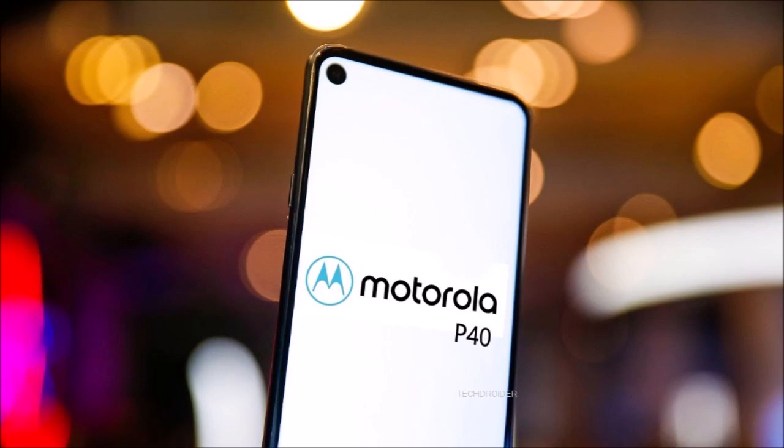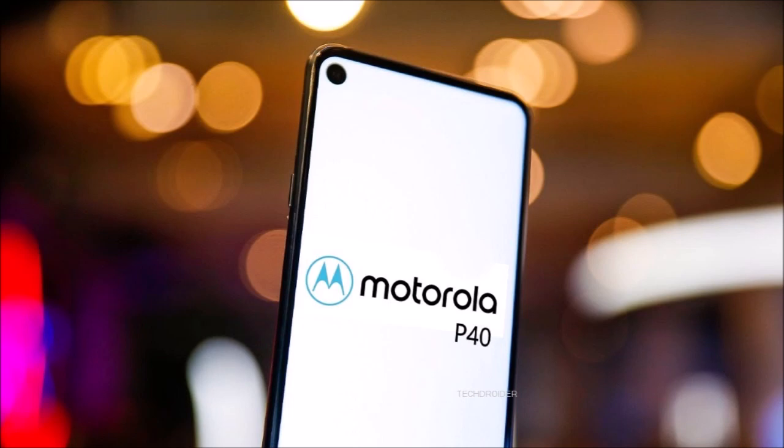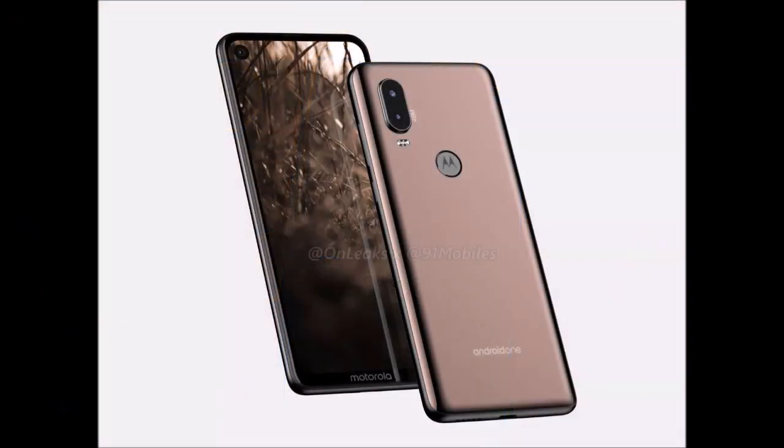Renders appeared which uncovered the 6.2-inch Android One-powered device in all its glory. The punch-hole will no doubt catch the eye of those who see the Motorola G7 notch as a no-go. There is very little in the way of bezels on the P40, but you do get that embossed Motorola logo on the chin, which kind of ruins the display aesthetic.